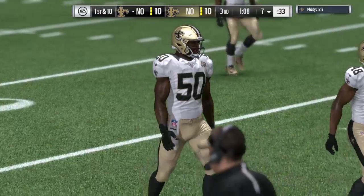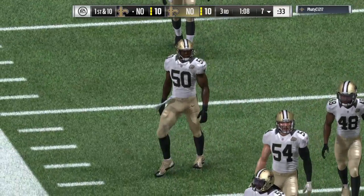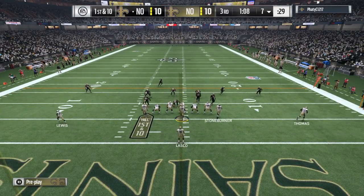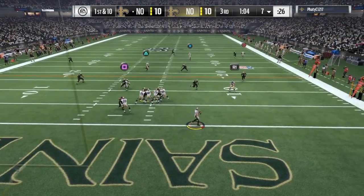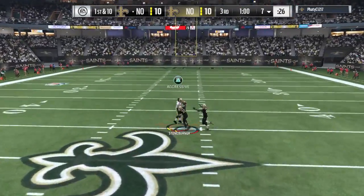Out onto the field comes New Orleans. Looked like they had something going last drive, then the interception happened. Will they recover? The memory they need to keep with them is that they did have something going. They were moving the ball on offense, had a nice sequence going. Don't worry about the other part — you can't get that back. Let's go back to what you were doing well before.